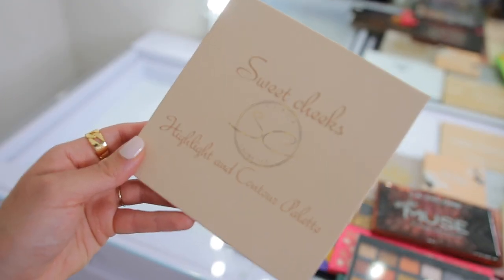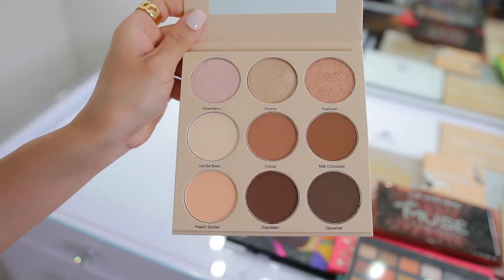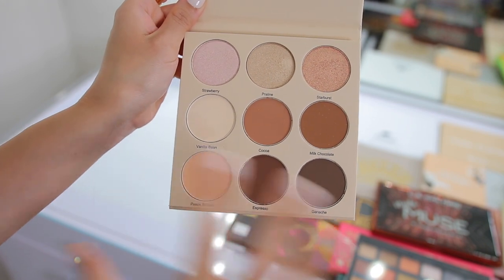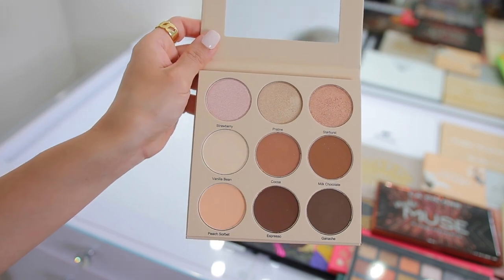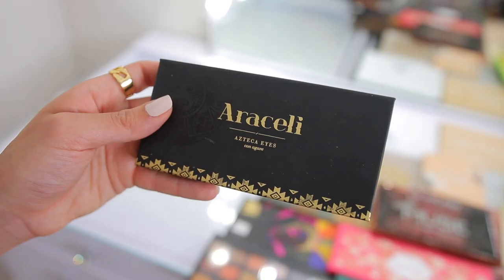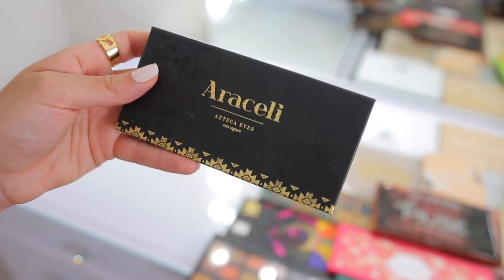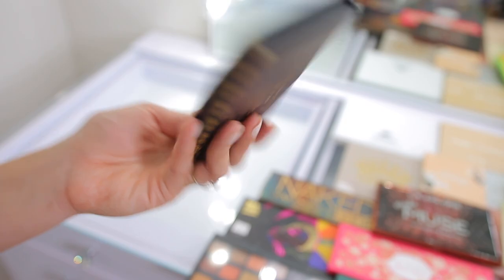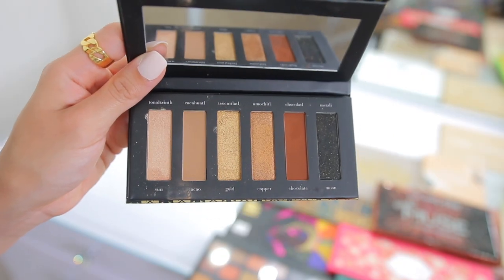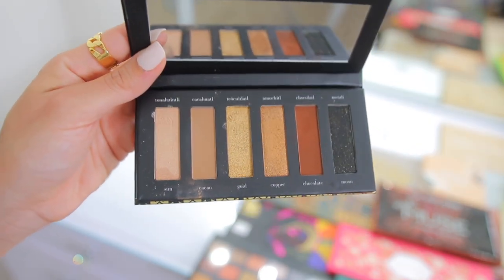Then I have this Sweet Cheeks highlight and contour palette from Scale Cosmetics — an indie makeup brand. I was going to use this as an eyeshadow palette but for the face the colors are a little too dark for my skin tone personally, even though it is beautiful. I feel like if you're a makeup artist this is a really nice palette to have in your kit, and you can also use these as eyeshadows as well. For me, I'm just not going to get enough use out of it. I also have the Araceli Azteca Eyes con Agave palette. I did test this out but I just haven't reached for it that often because they're neutrals and I have so many neutral palettes. I love this brand — they are a Latina-owned beauty brand — but I don't need this so we're going to donate it.